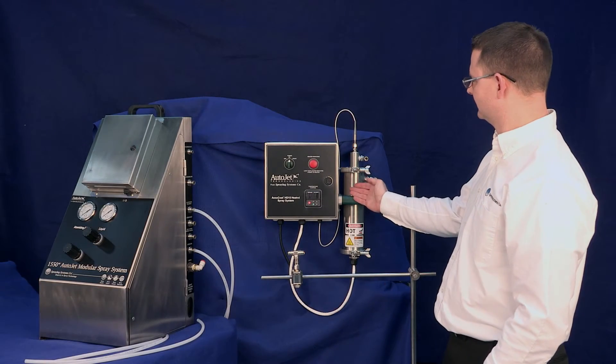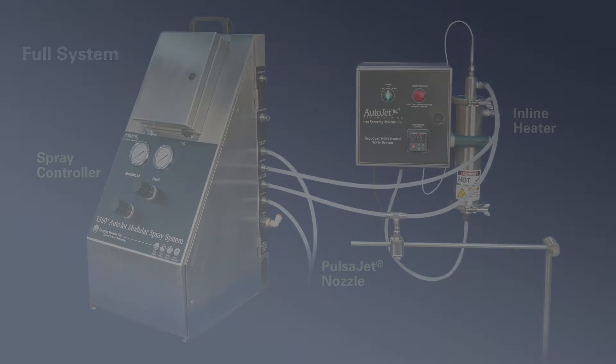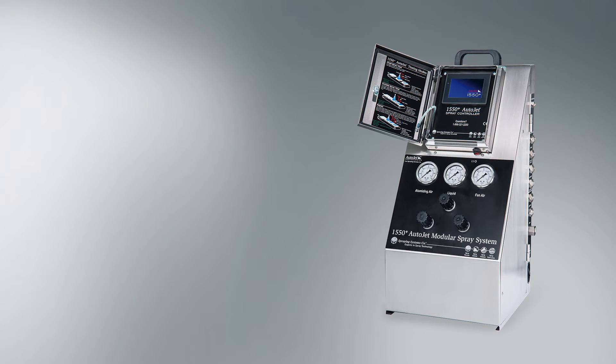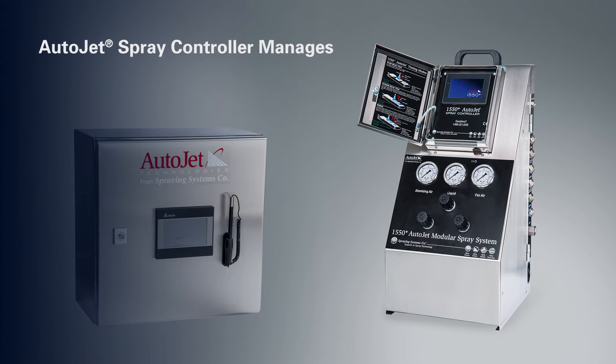The AccuCoat Inline Heated Spray System consists of an AutoJet spray controller, an inline heater, and electrically actuated Pulsajet nozzles. Spray controllers are used to precisely manage intermittent spraying to avoid wasting expensive coatings. Precision spray controllers ensure that coatings are applied consistently, even if operating conditions change.